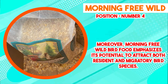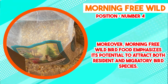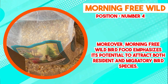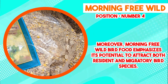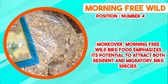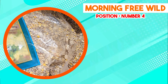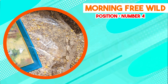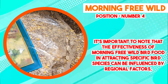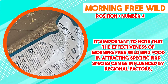It's important to note that the effectiveness of Morning Free Wild Bird Food in attracting specific bird species can be influenced by regional factors, seasonal variations, and the existing bird populations in a given area. While the product has received positive feedback from users who report increased bird activity at their feeding stations, individual experiences may vary. In conclusion, Morning Free Wild Bird Food stands out as a reputable choice for wild bird feeding due to its carefully selected blend of seeds and grains. The nutritional value, adaptability to different feeding methods, and potential to attract a diverse range of bird species contribute to its popularity.